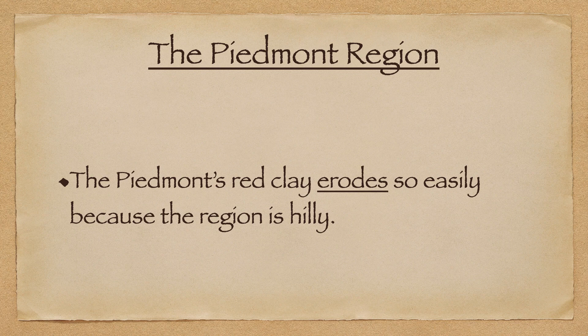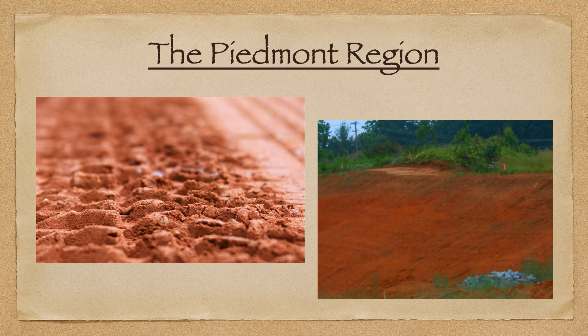The Piedmont's red clay erodes so easily because the region is so hilly. As you move from east to west across this state, the elevation starts to experience some changes and it starts to go up.